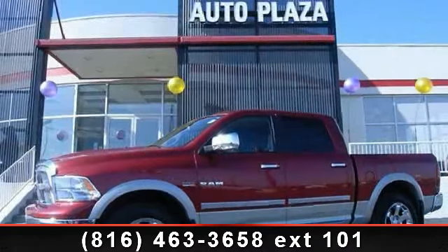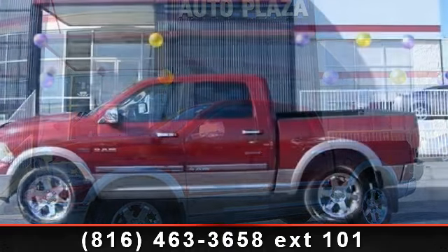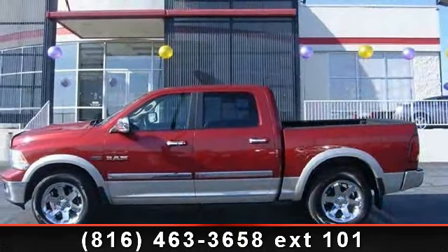Check out this 2009 Dodge Ram 1500 Laramie. If you are looking for an automobile with great features, look no further.